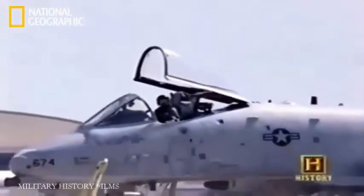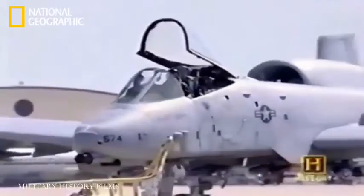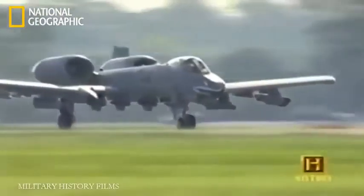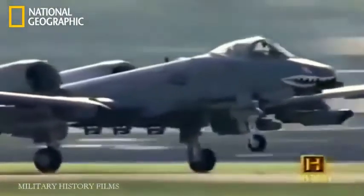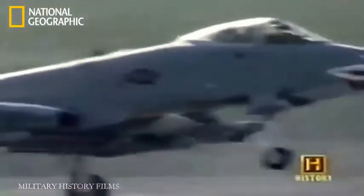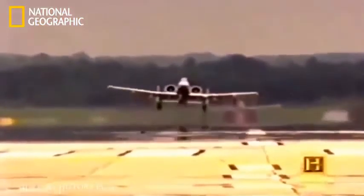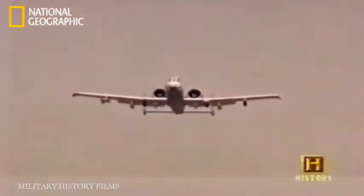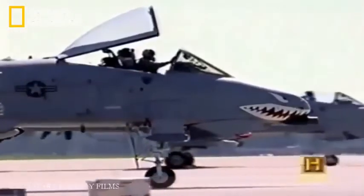The A-10 is an awesome airframe — it works with you, it feels like it's a part of you. It's one of the only airframes left where it's true flying; you can feel it fly. The A-10 means close air support at its finest. It's been my home for eight years and I love it. It fills this specific niche and it does it really well.